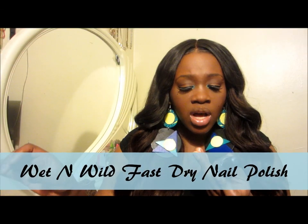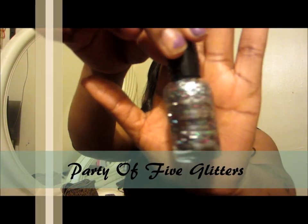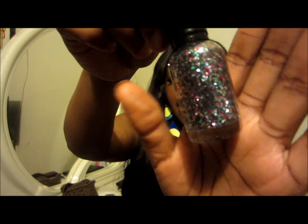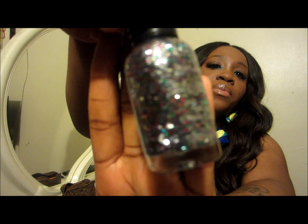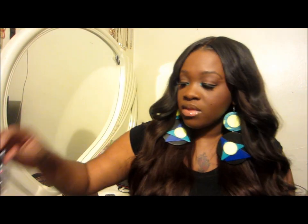I ran across these nail polishes. The first one is Wet n Wild fast dry nail color called Party of Five Glitters — it's a whole bunch of different round glitter colors and it's really pretty. When I did it alone it looked not great, but I really think this will look nice over another nail polish underneath. That was $1.99.